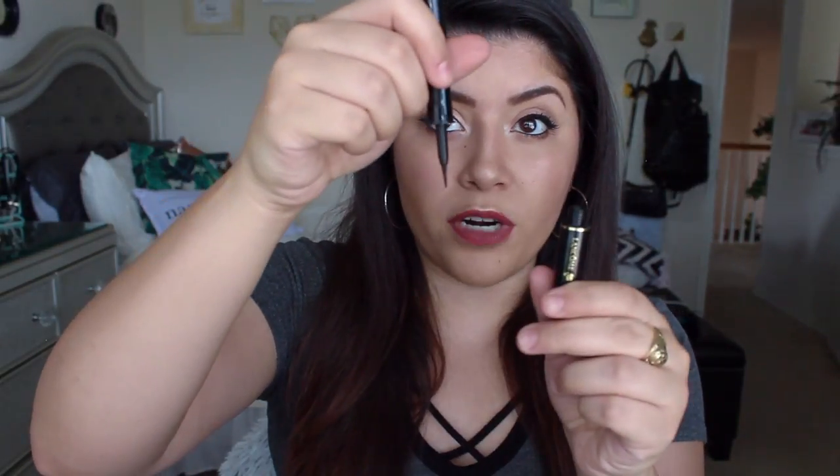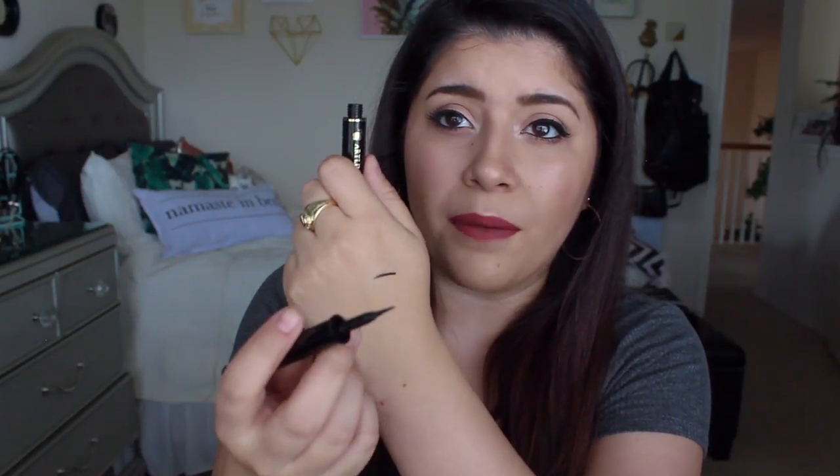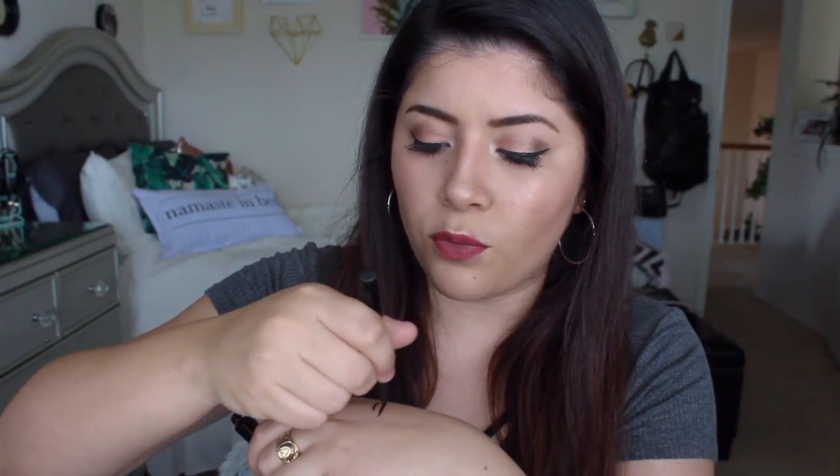The next one is the Lancome Art Liner. I've had this for a while — maybe it's because it's old. But it's not opaque enough for me either. It is a liquid liner that comes with a little brush. Once I go over it one time, it's okay, but it still leaves a little residue and you have to go over it a second time. But if you go over it a second time, it just takes off what you worked for in the first place. Maybe it's because it's old. It has a little thing you can shake, but I just don't like it.